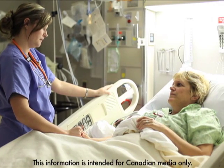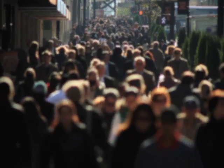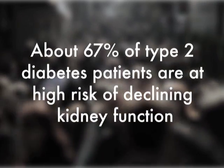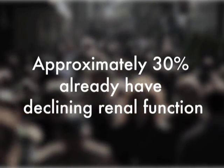Type 2 diabetes is a complex chronic condition that can lead to serious complications including kidney disease. About 67% of type 2 diabetes patients are at high risk of declining kidney function, and approximately 30% already have declining renal function.